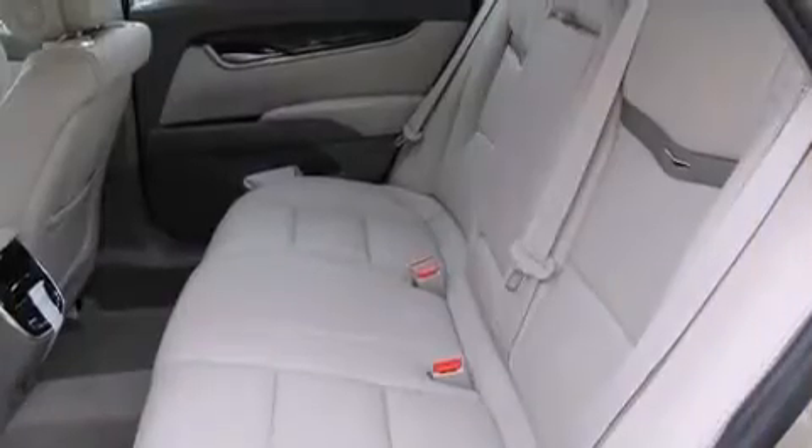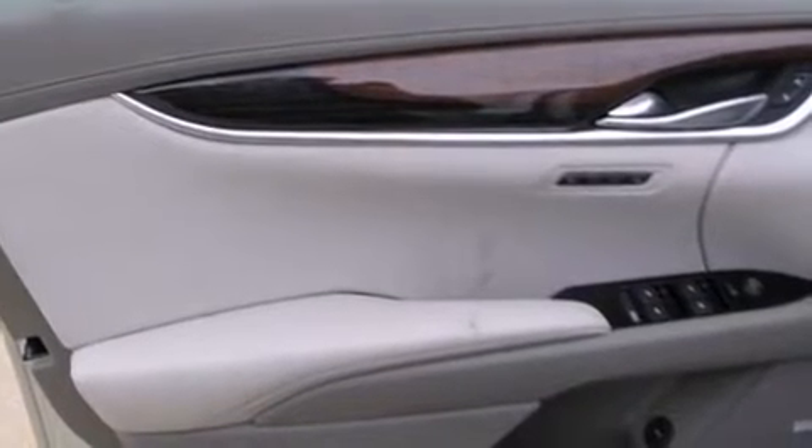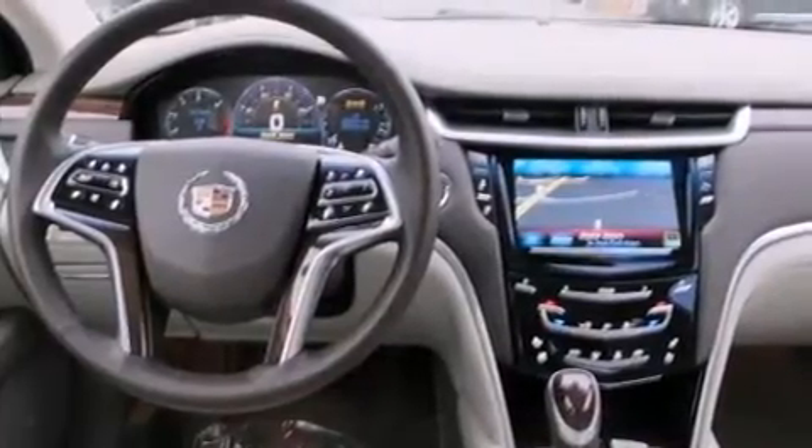With high-intensity discharge headlights illuminating your path, you'll always appreciate maximum visibility. You and your passengers will enjoy the stereo system, which includes a CD player with MP3 capability and 14 speakers, yielding maximum audio versatility.